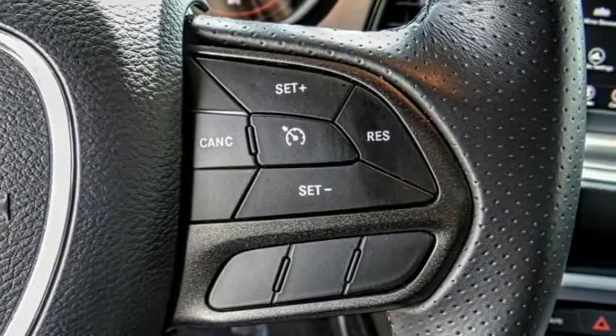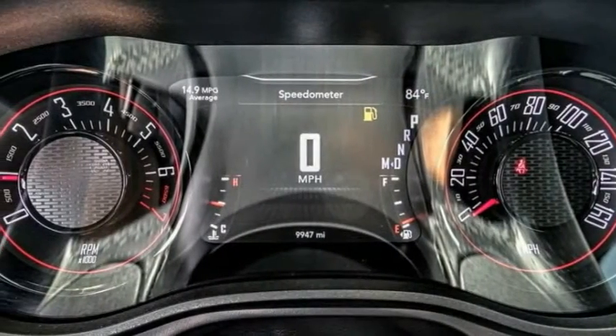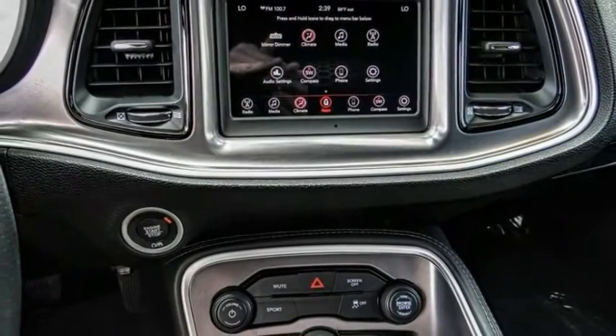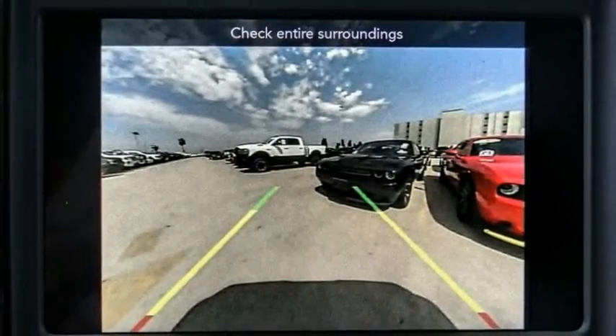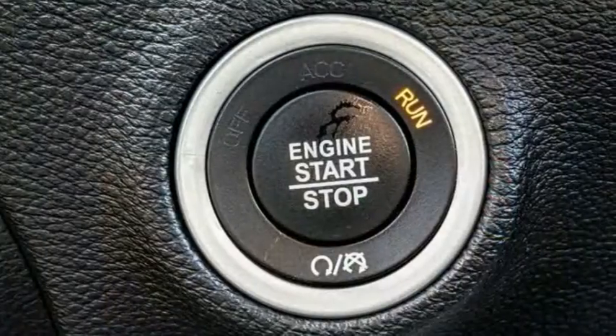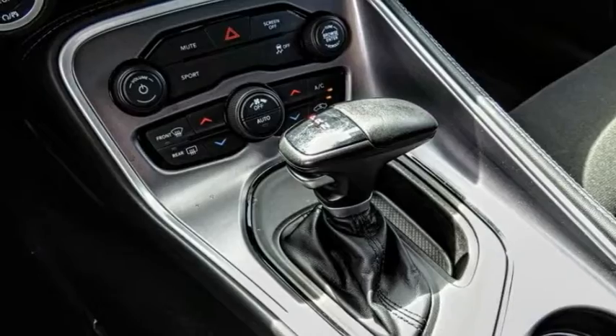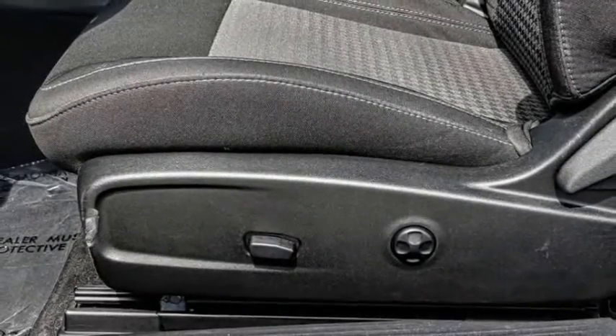This vehicle has less than 10,000 miles. Here are some of this vehicle's great options: electronic stability control, alloy wheels, brake assist, traction control, remote keyless entry, four-wheel disc brakes, speed control, rear window defroster, security system, and low tire pressure warning.